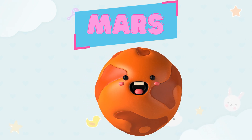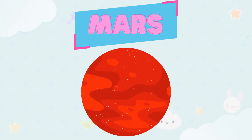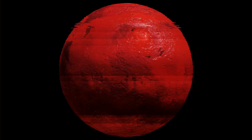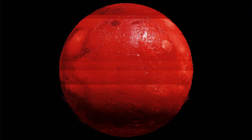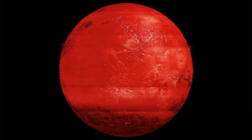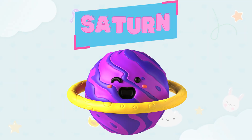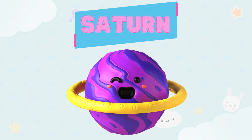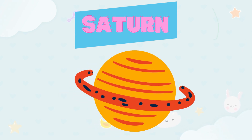Now we have a small red planet. Its name is Mars. This is Mars! Yes, kids, let's practice together: Mars! This red planet is Mars, and you know, kids, Mars is also called the red planet.